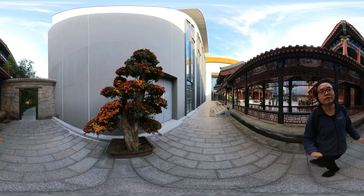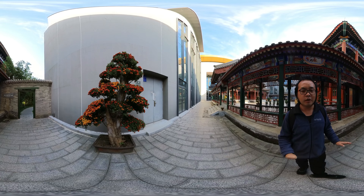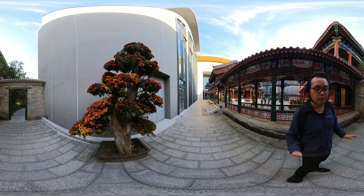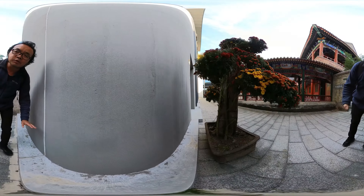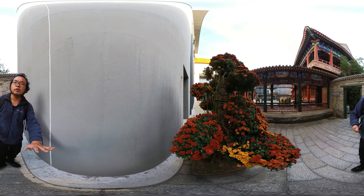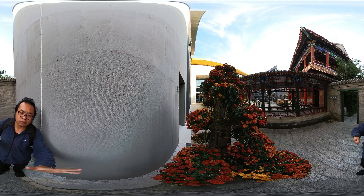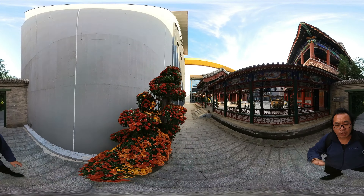This one looks like a huge tree, but the trunk of the tree died. It's a pine tree. But you can see behind, we put several big chrysanthemums, so behind we use the wire to frame them. So you got this beautiful chrysanthemum bonsai.